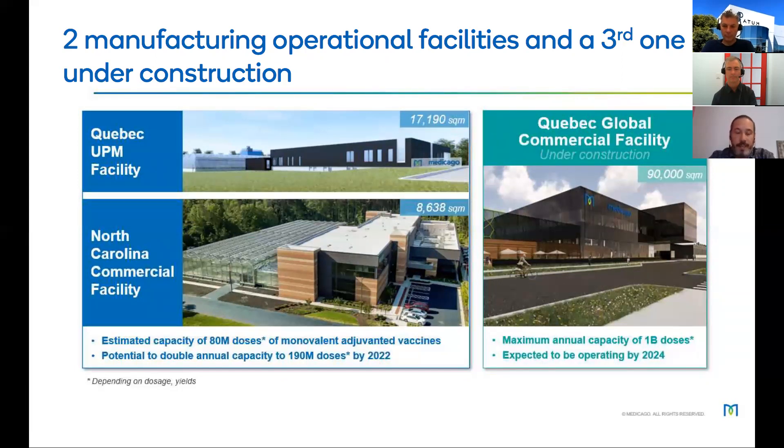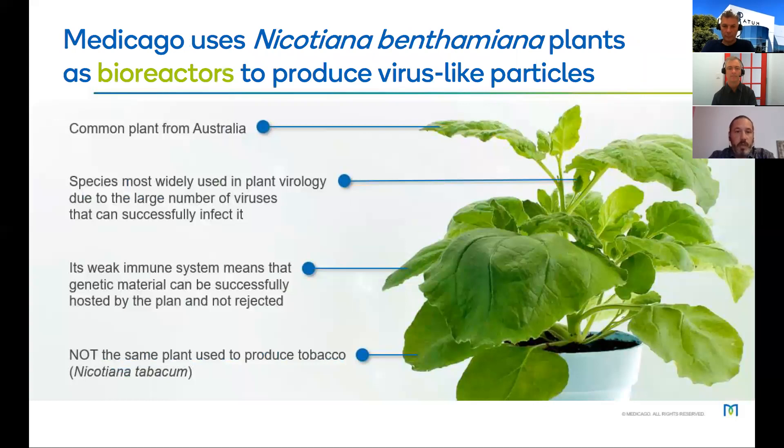At Medicago we use a plant called Nicotiana benthamiana as a bioreactor to produce virus-like particles. This plant is very common in Australia and widely used in plant virology because it can be infected by almost every plant virus. It has a weak immune system, which means genetic material can be successfully inserted in the host and not rejected. It's important to note this is not the same plant used for tobacco production — that is Nicotiana tabacum.